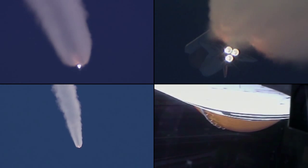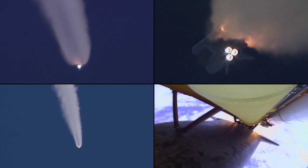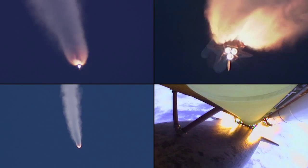Solid rocket boosters alone are burning 11,000 pounds of propellant per second. All three main engines are working just as expected. The three fuel cells are generating power and the three auxiliary power units are all producing pressure. In short, all systems continuing to function well.